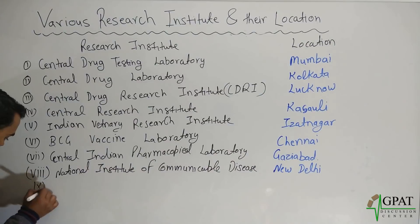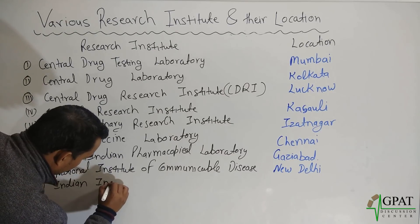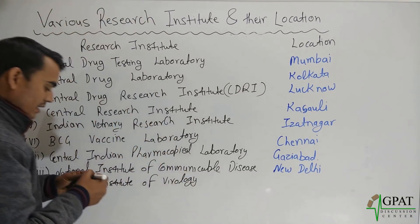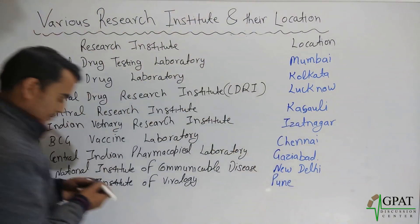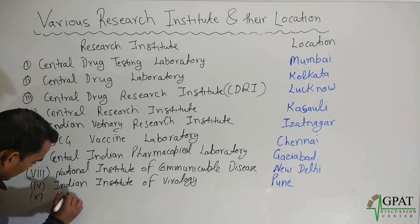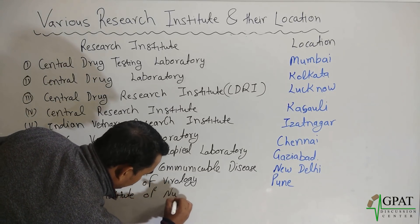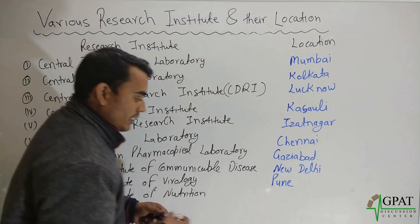Next, Indian Institute of Virology — this institute is located in Pune. Next, National Institute of Nutrition, and this institute is located in Hyderabad.